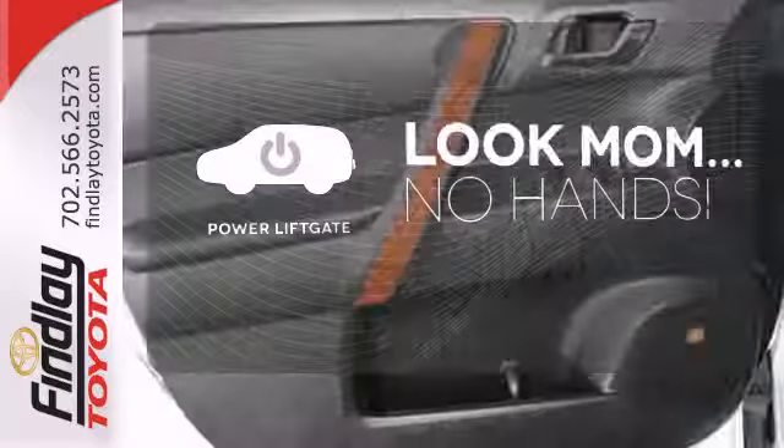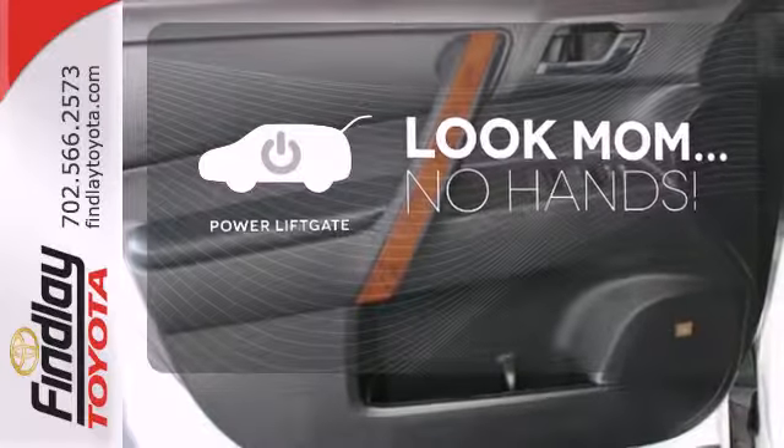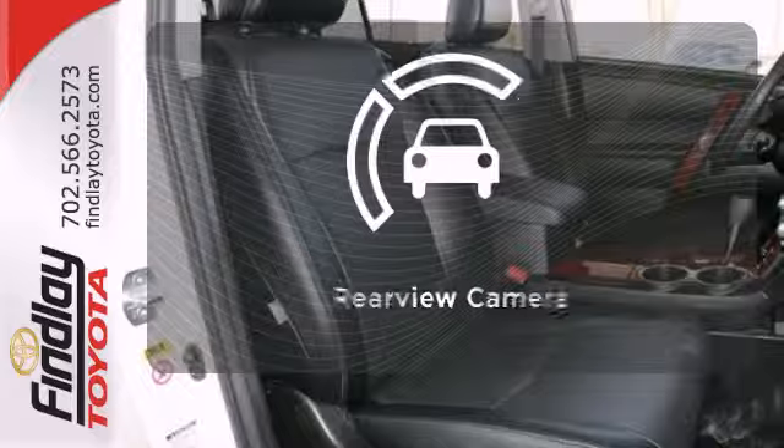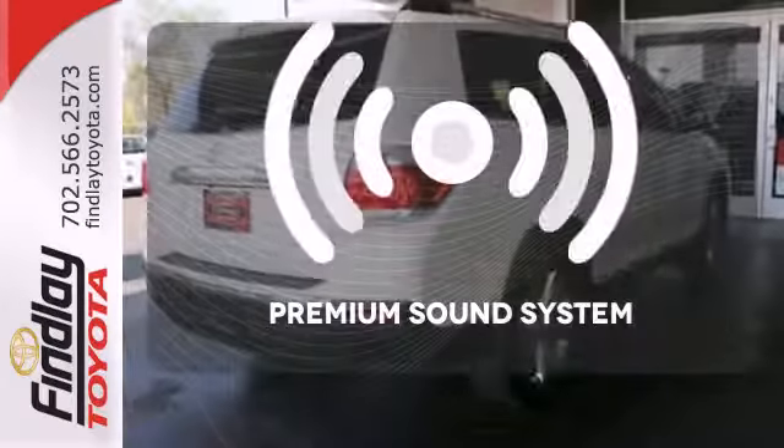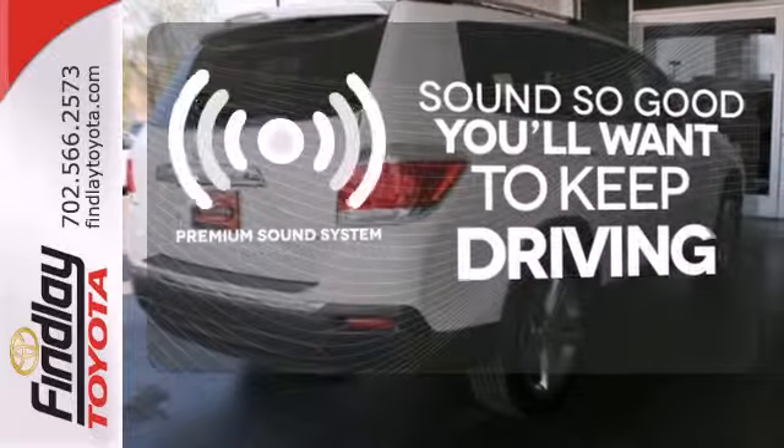Enjoy the hands-off ease of rear-door operation with the power liftgate. Hindsight is 20-20 with a backup camera, and you might take a drive just to listen to the premium sound system.